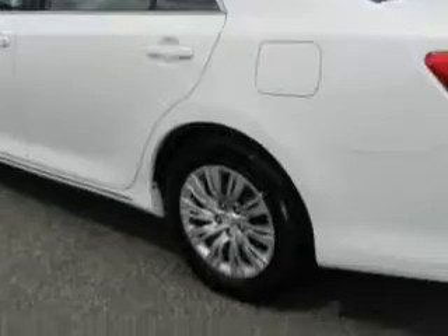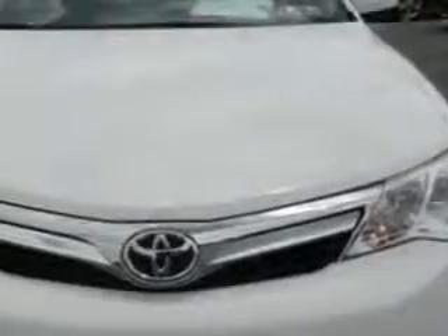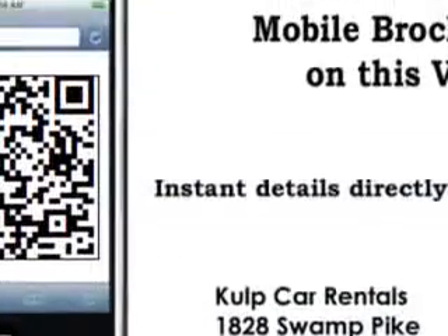keyless entry system, fuel data display, power driver's seat, front wheel drive, low tire pressure warning system, multi-function display, tire pressure monitoring system, passenger seat height adjust, on steering wheel audio and cruise controls, and much more.